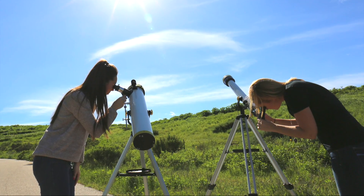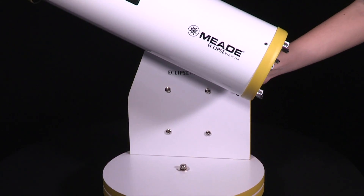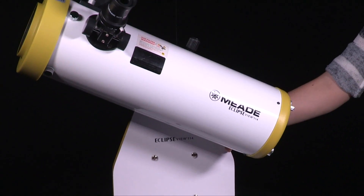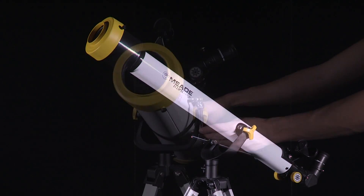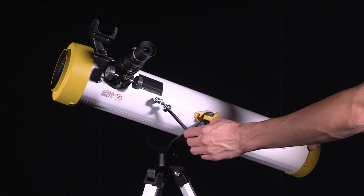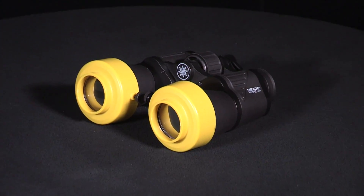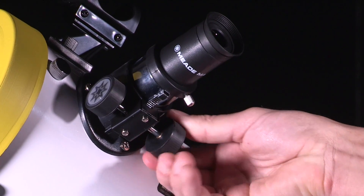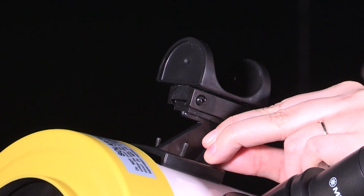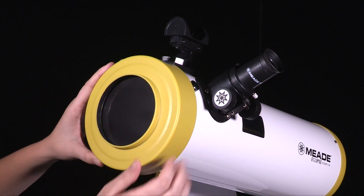Meade's EclipseView are available in several different sizes: two tabletop mini Dobsonians with 82mm and 114mm apertures, a full-size classic 60mm refractor, a full-size 76mm reflector, and 10x50 Porro Prism binoculars. These portable telescopes come with two eyepieces for low and high magnification, a sun finder for easily and safely locating the sun, and a removable white light solar filter for safely viewing the sun.